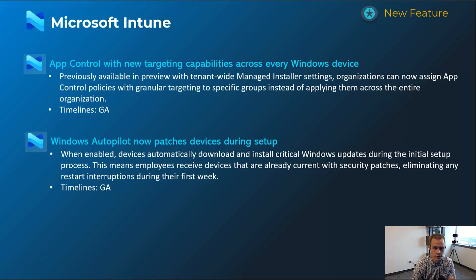Shifting into Microsoft Intune — a lot of great announcements. First off is App Control with new targeting capabilities. App Control is the evolution of what was previously WDAC for application control on workstations. Previously you were only able to scope this to the entire organization, but with this announcement — which is now GA — you're able to target specific groups.